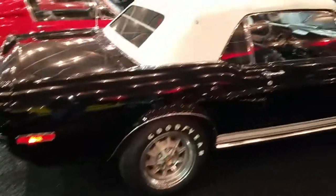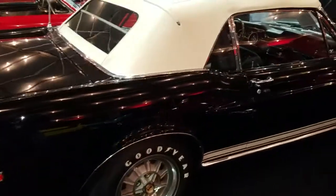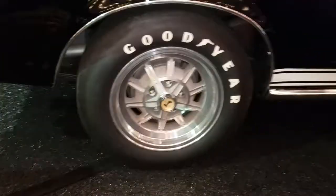Hey, good afternoon. Jason Phillips from Auto Appraise, Barrett-Jackson 2017. I'm wrapping up a few 68 Shelby GT500KR inspections. I'm going to try to get a short video off before security stops me again. I'm behind the ropes in the salon tent.